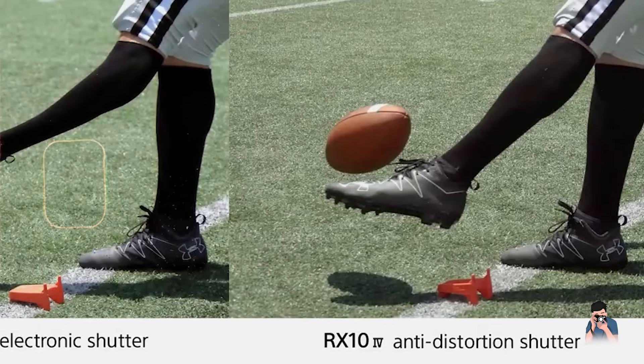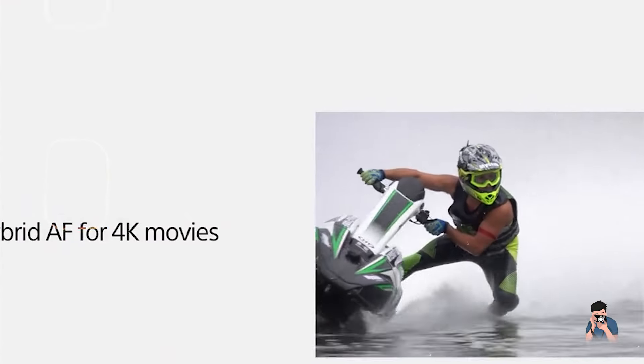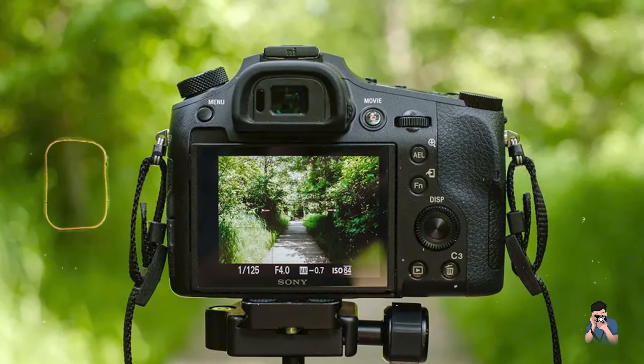With customizable controls and comprehensive shooting settings, such as S-Log 3 and picture profiles, the RX10 IV offers professional-grade results and creative freedom for diverse photography genres.